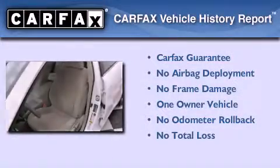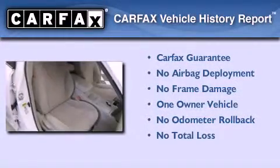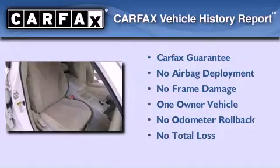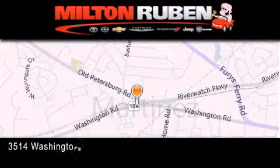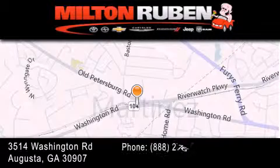This sedan has had only one owner and it qualifies for the Carfax buyback guarantee. Please call today to reserve this vehicle for a test drive. Come experience the Drive Baby advantage here at the Milton Rubin Superstore.